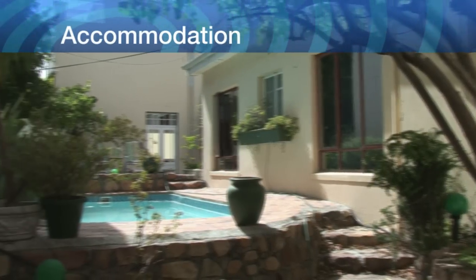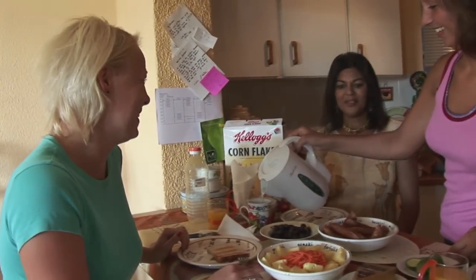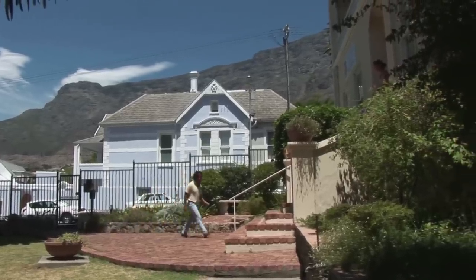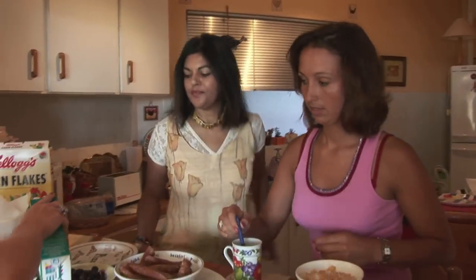In Cape Town, you have the choice between staying with a host family or in one of EF's residences. Staying in a residence is a good option if you want to live among other students from all over the world. Staying with a host family is the perfect way to experience typical South African hospitality.